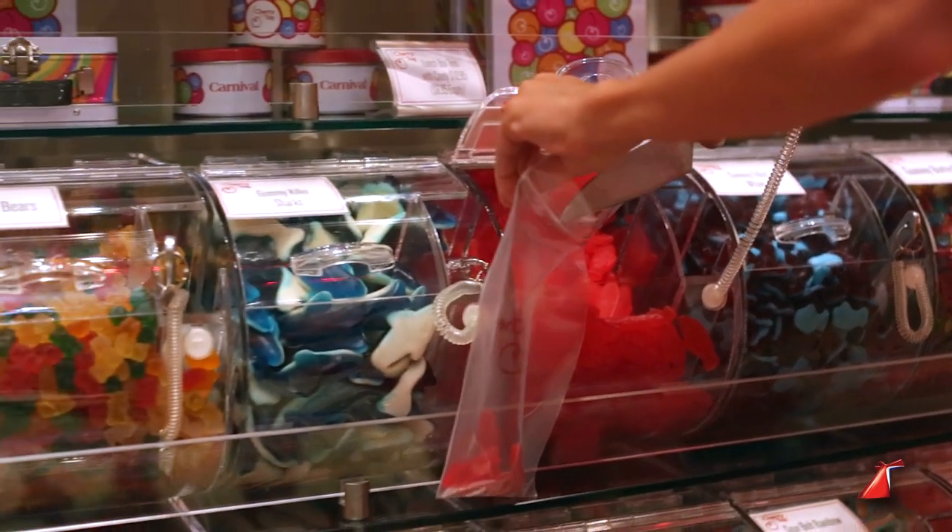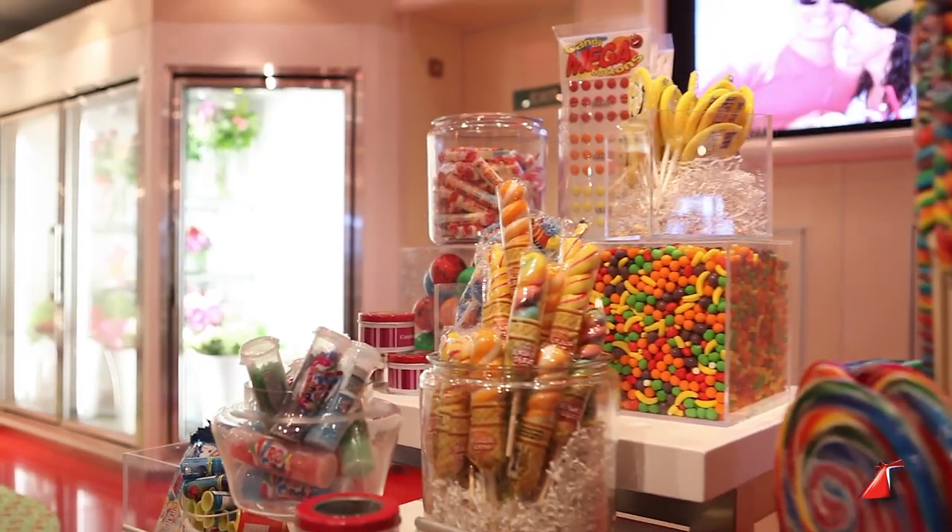Guests have the opportunity to choose from a variety of ice cream options and an incredible variety of bulk candy options. And then our team members will actually pull all those options together on our chilled slab and then serve it to you either in an ice cream cup or in a variety of ice cream cones.